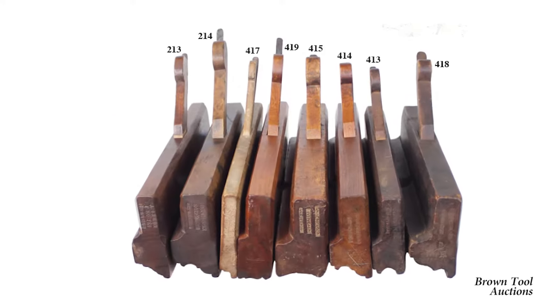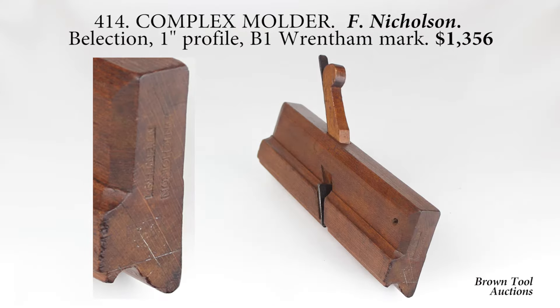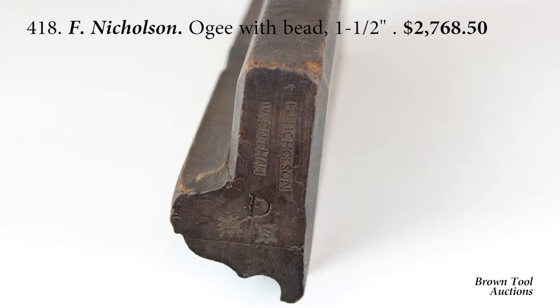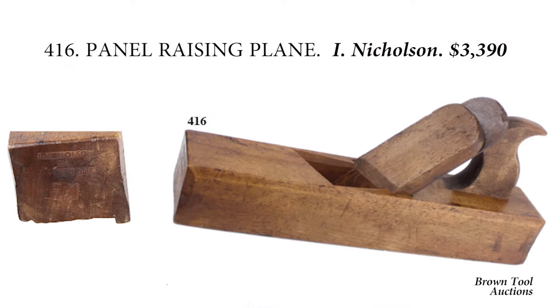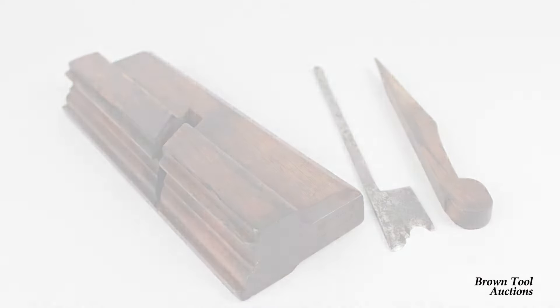The Nicholson family of Wrentham, Massachusetts are among the earliest plane makers in colonial America. Francis Nicholson was born in the 1680s and is the earliest recorded plane maker. His son John Nicholson and his slave Cesar Chalor, who he freed on his death, were also plane makers of considerable skill.